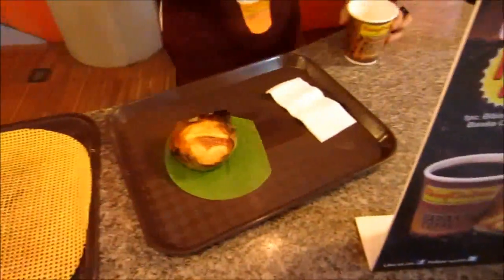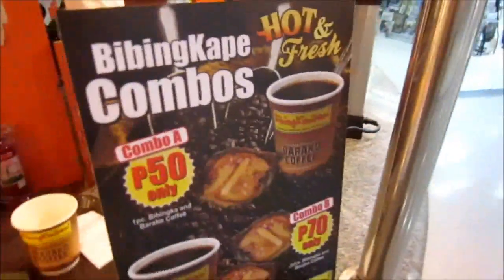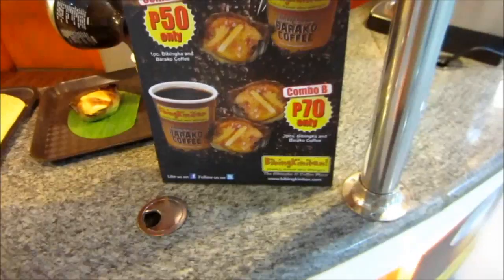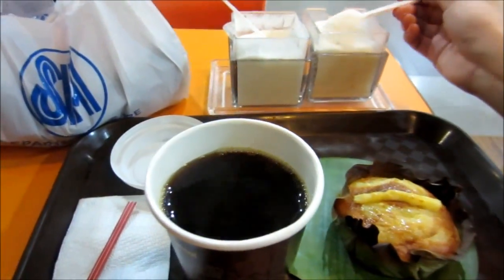Since we don't have Via Mare here in Manila, I'm here at Vivintinikan. I'm going to have a serving of my super favorite Vivintinikan with coffee — Barako coffee. They have the combo B, which is two Vivintinikan with coffee. We're going to add sugar and creamer.